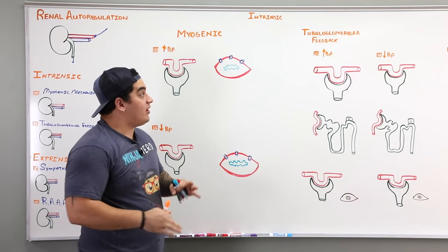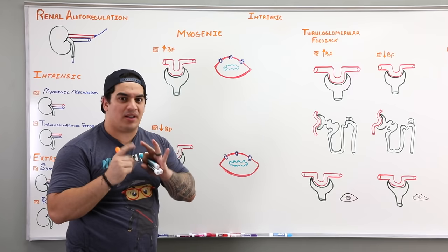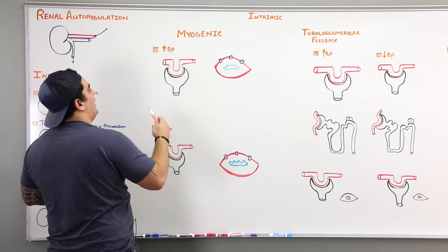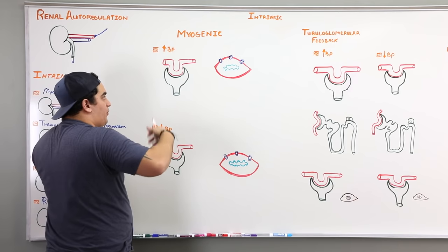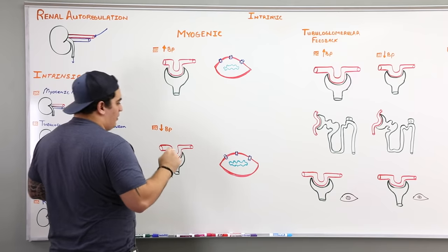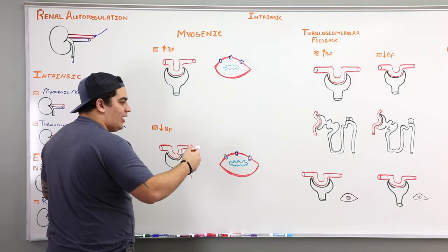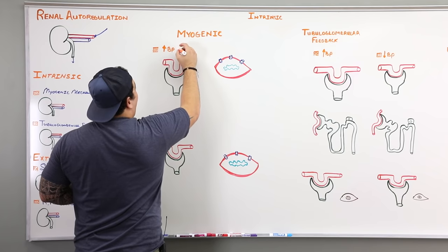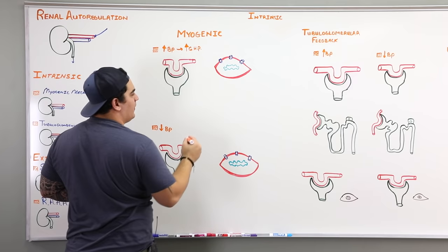Let's start with the myogenic mechanism. Myogenic means muscle, so there's going to be some muscle involvement. It's a pretty simple, straightforward process. We'll talk about two scenarios: how the muscles of the afferent arteriole modulate blood flow to the glomerulus whenever there's high blood pressure, and how they do it whenever there's low blood pressure.